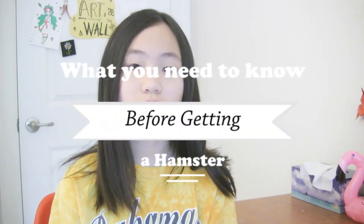Hey guys, it's me and in today's video I'm going to be telling you what you need to know before you get a hamster. Hamsters are very commonly stereotyped and most people just go to the pet store and come back with a hamster and all its accessories. This is actually very wrong and bad for the hamster, so I'm going to tell you what you need to know so you don't make these mistakes.